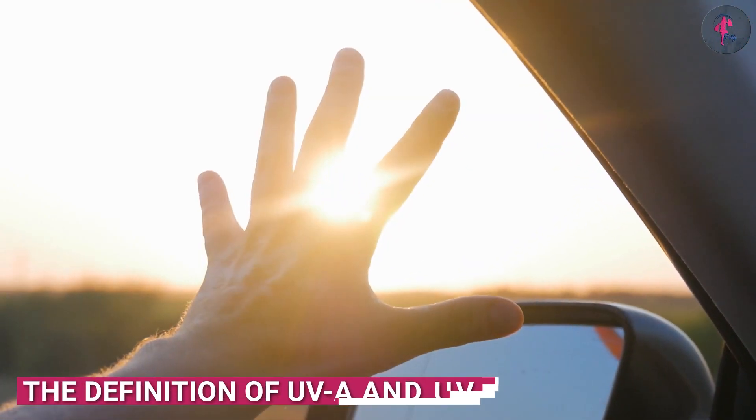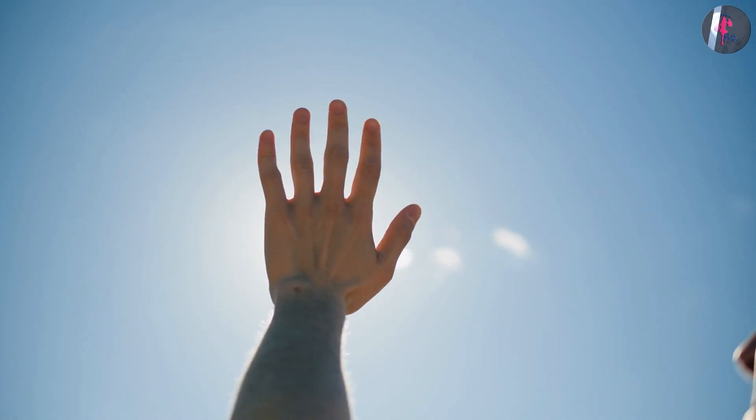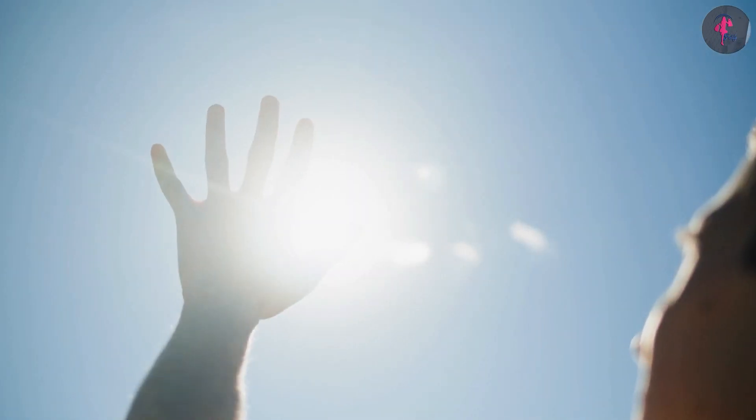Ultraviolet UV rays from the sun come in three different wavelengths: UVA, UVB, and UVC. UVA and UVB rays are the most dangerous, as UVC, fortunately, is stopped by the Earth's atmosphere before it ever makes it down to our skin.